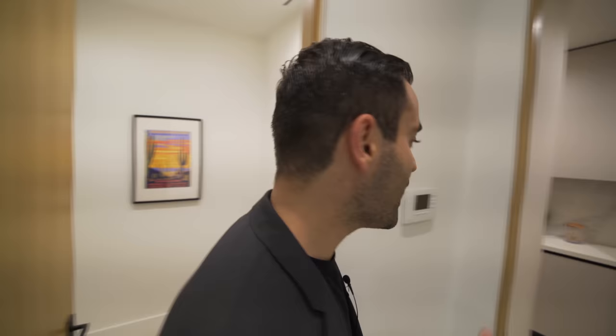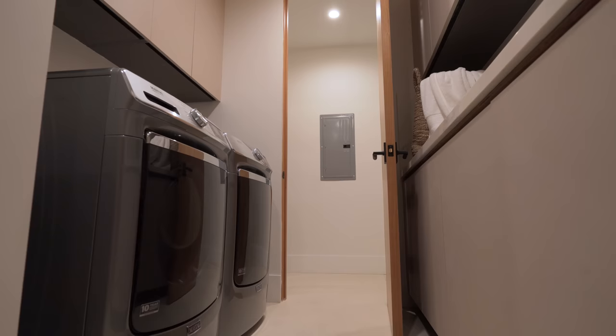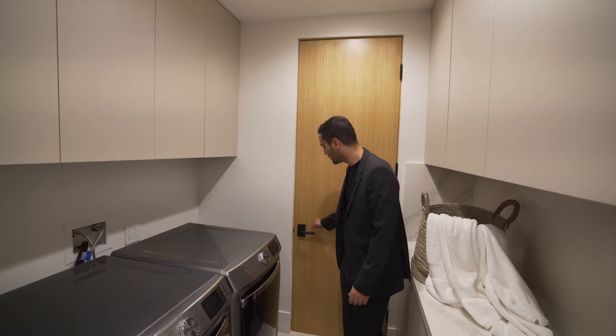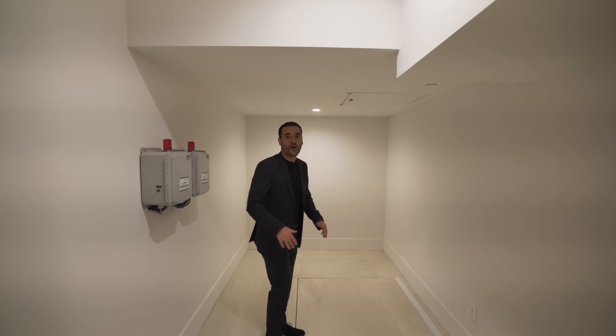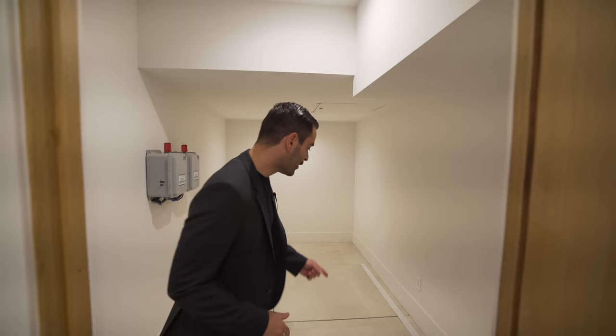Going this way we have the laundry room with plenty of storage and a washer and dryer setup, plus upper cabinetry. There's also access to the electrical panels and a storage room. On the other side is another storage room that serves a purpose — this is where the sump pumps for the lower level are, since it's below grade and you need pumps to keep the area waterproof.